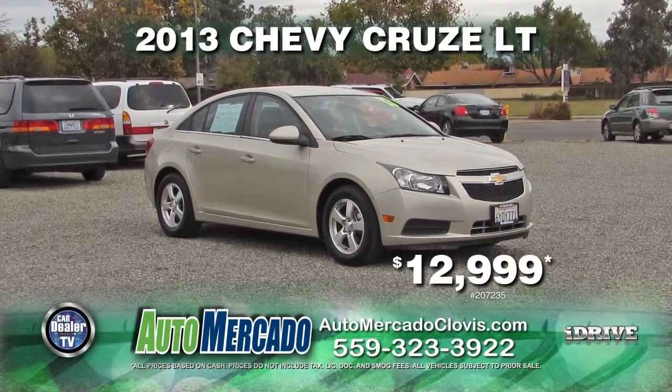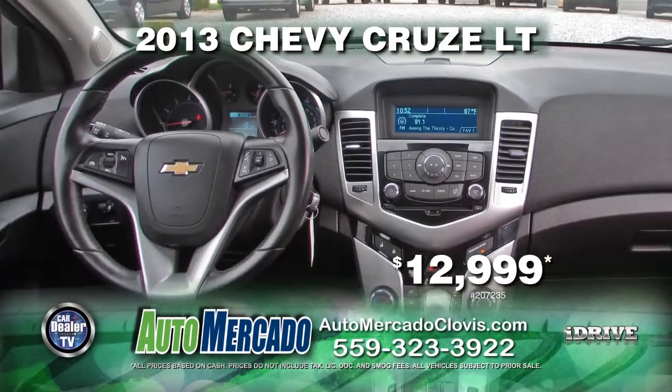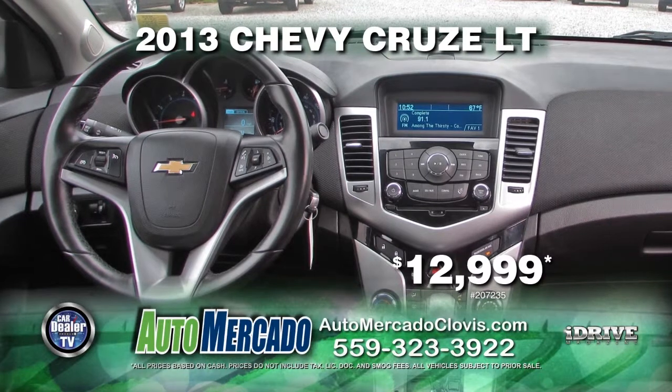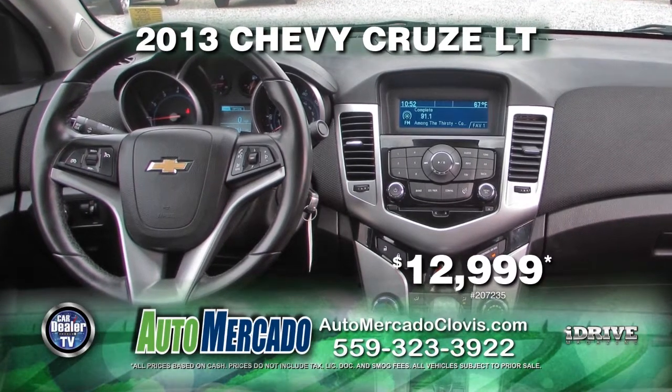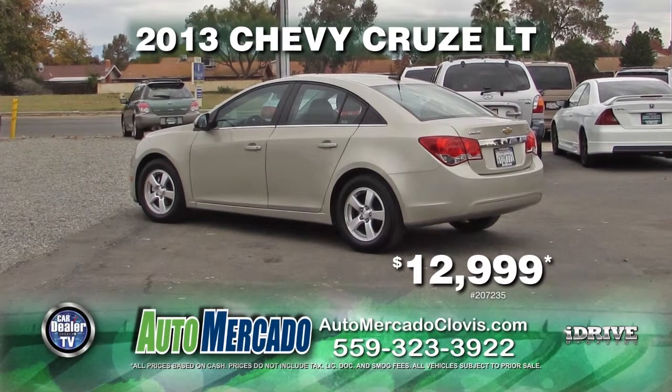From Automacado, we have a 2013 Chevy Cruze LT. This vehicle comes with automatic transmission, power door locks and windows, air conditioner, and alloy wheels. At only 35,000 miles, own it today for $12,999.